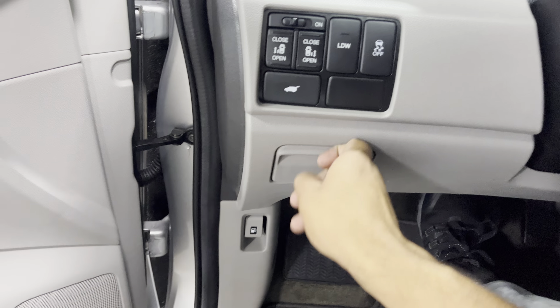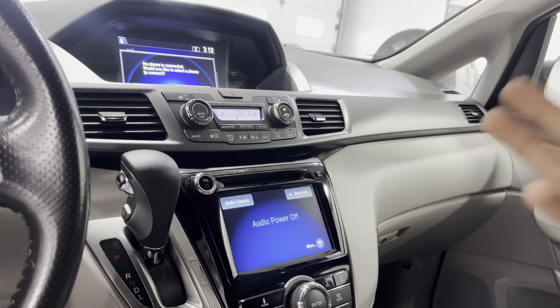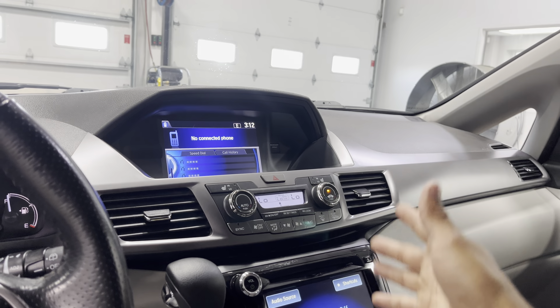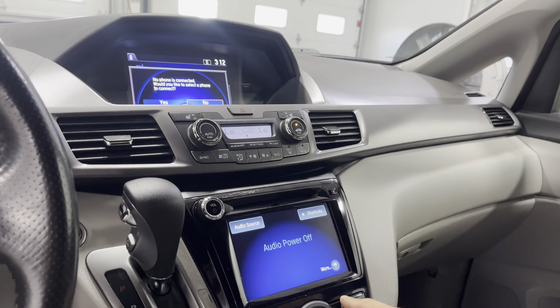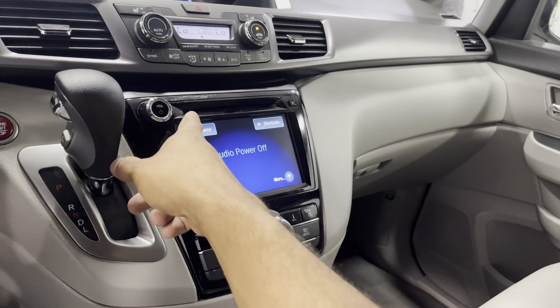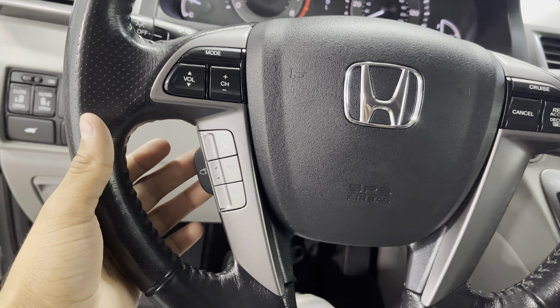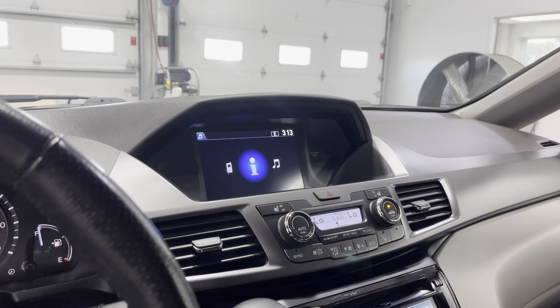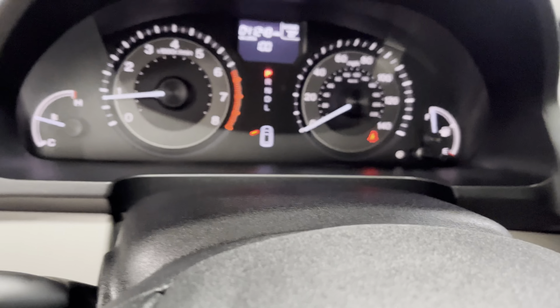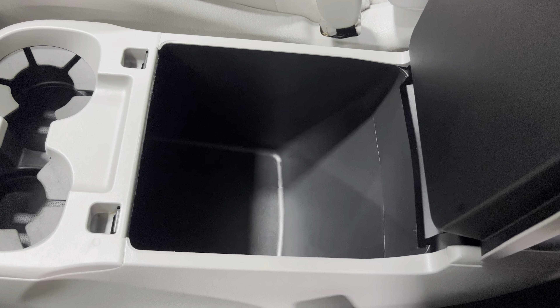There's a nice little cubby right here for your coins or mints. Right here you got your audio system, and also a dial that controls your stuff up there — you can switch to phone, info, and music. You got different menu tabs to scroll through and different audio sources. You also got your cruise control and audio controls on the steering wheel, plus voice controls and tabs that you can navigate — really nice.